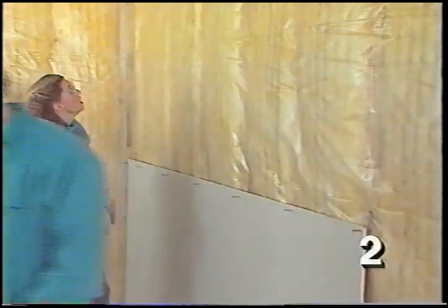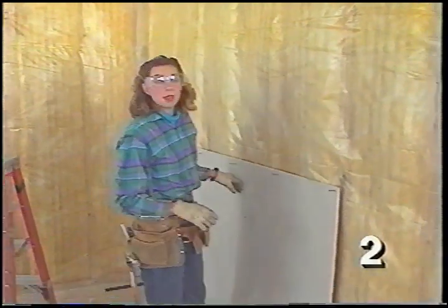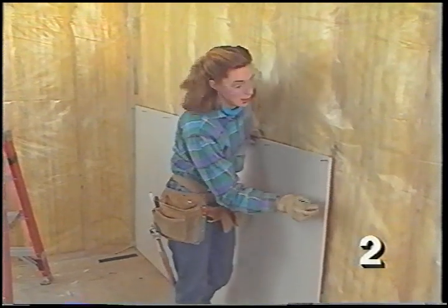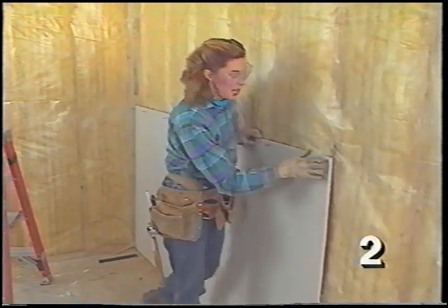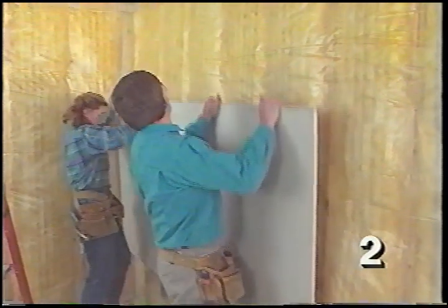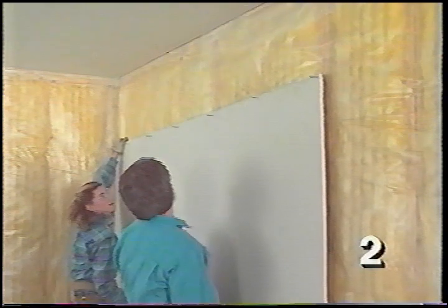We used 5/8-inch drywall on the ceiling because our trusses were 24 inches on center; for 16-inch ceiling framing you can use half-inch. Most walls also use half-inch. To drywall walls, start with a piece across the top of the wall — cut it to length so the edge falls in the middle of a stud. Pre-nail across the top in line with the studs, then lift the piece up flush with the ceiling pieces.